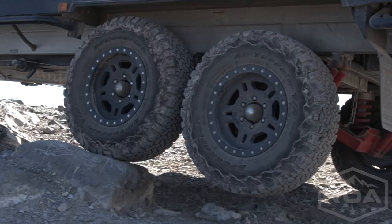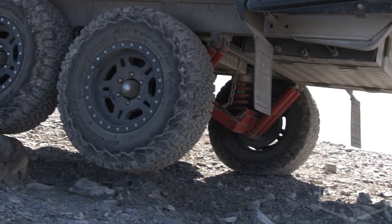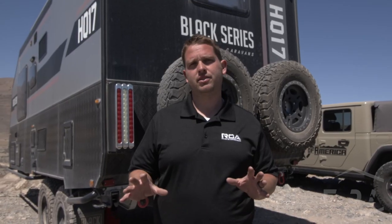It's beautiful inside. The suspension is so unique to anything else in the trailer and it creates such an incredible ride. They are amazing trailers.